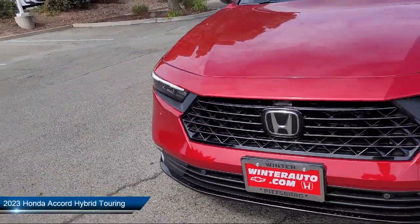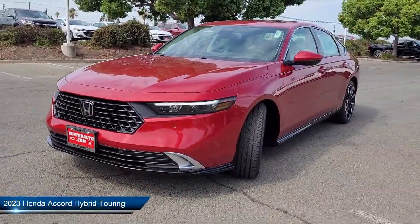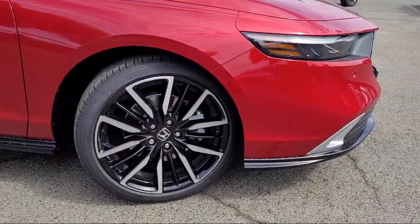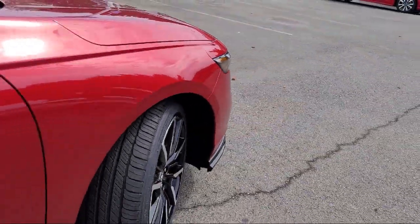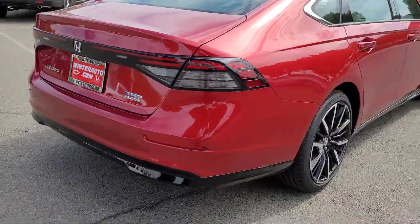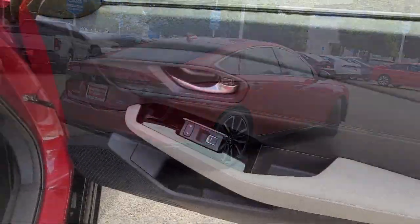It comes equipped with Homelink, leather steering wheel with auto tilt-away, ventilated front seats, rear view camera, Apple CarPlay and Android Auto, heated front seats, keyless entry, Bose premium audio system, heated rear seats, and rain-sensitive windshield wipers.